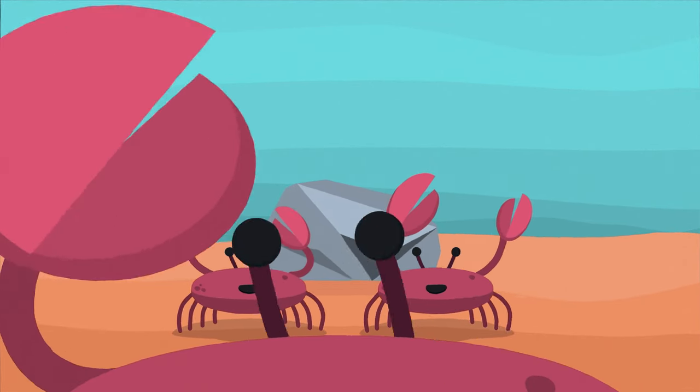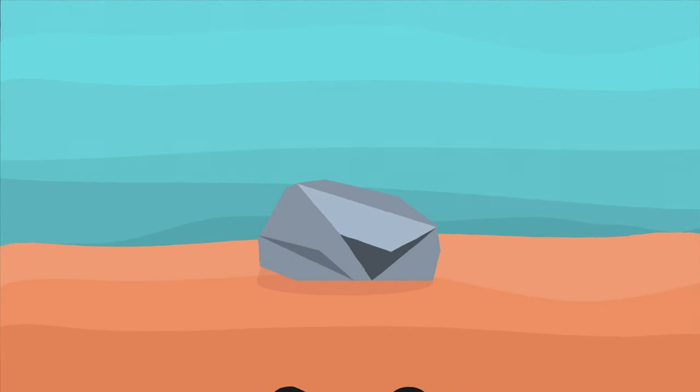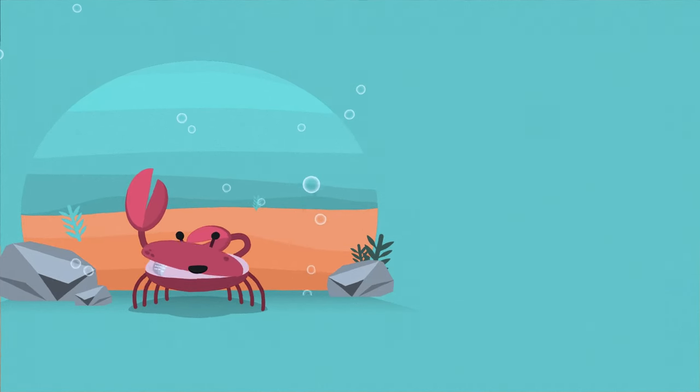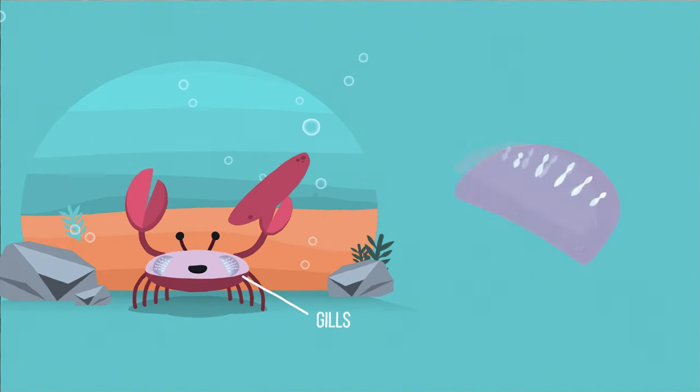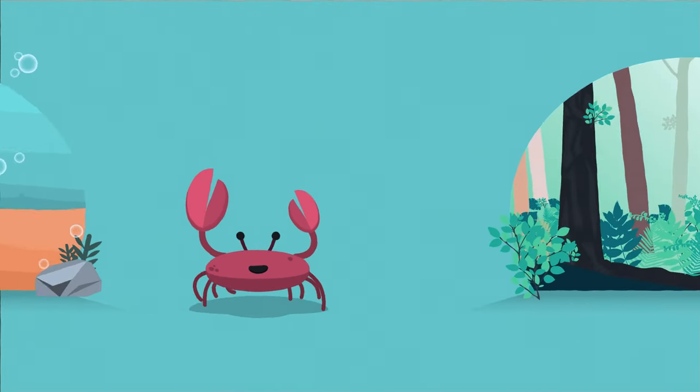Crabs' eyes are on stalks, which can move in all directions and even retract when needed. The stalks can help them see when they are hiding below water, around rocks or in sand. Most crabs breathe with gills, like fish. These gills extract the oxygen that dissolves in water as water flows over them. But they can still absorb oxygen on land as long as the gills are kept moist, which might be why you see them blowing bubbles on land sometimes.